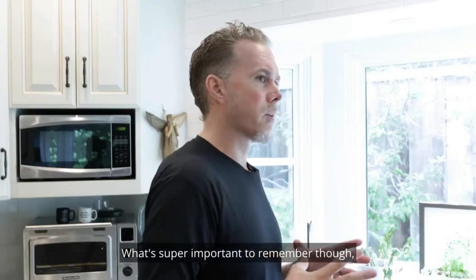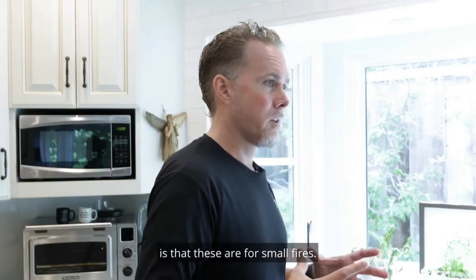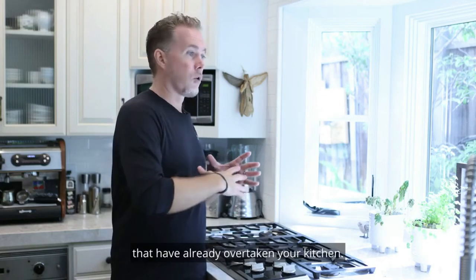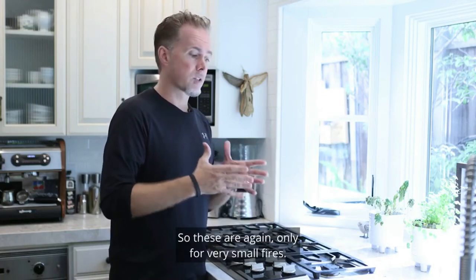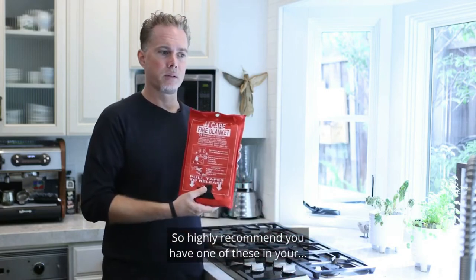What's super important to remember is that these are for small fires. These are not for fires that have already overtaken your kitchen — these are only for very small fires.